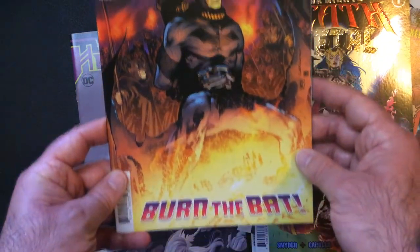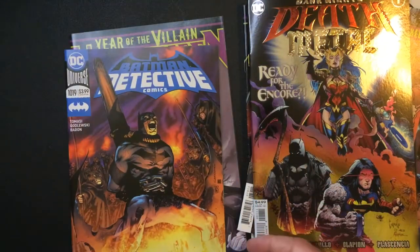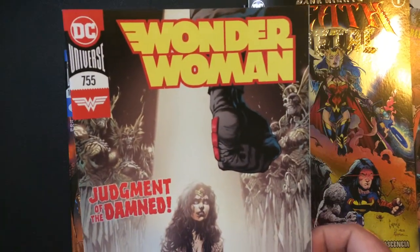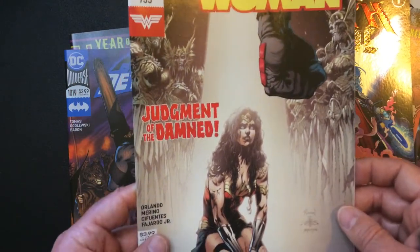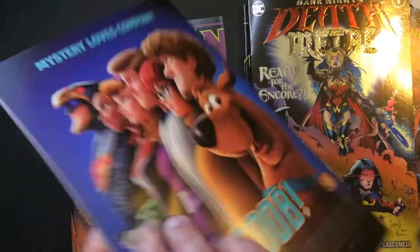Batman again — 'Burn the Bat.' Another Wonder Woman — 'Turn Love the Damned.' Yeah, not the greatest cover to me, but it's better than the other one.